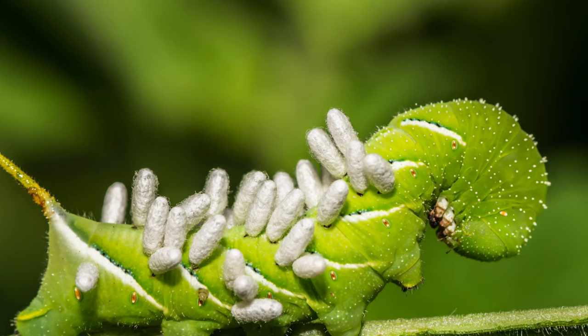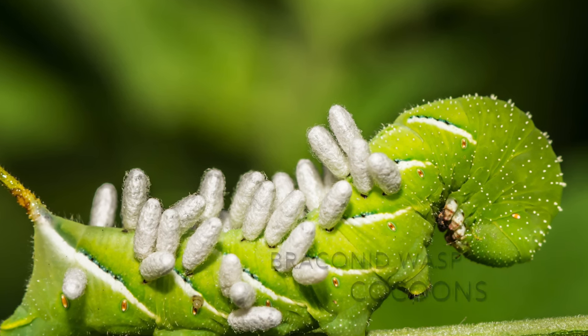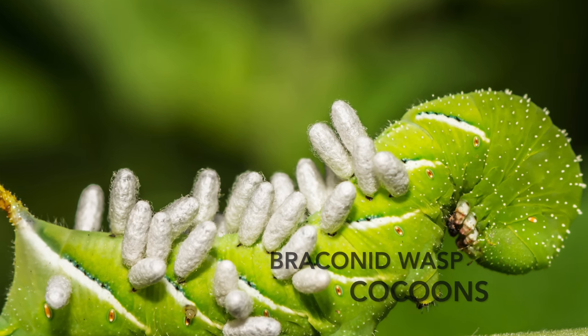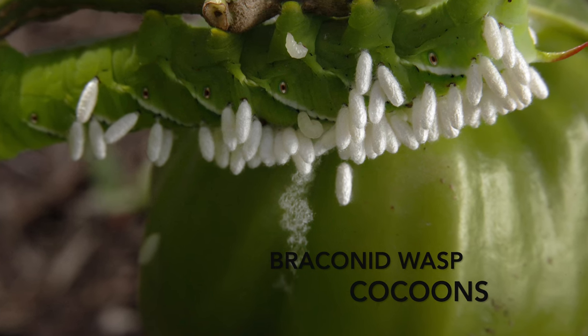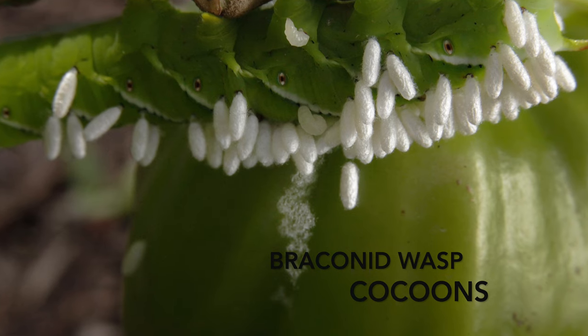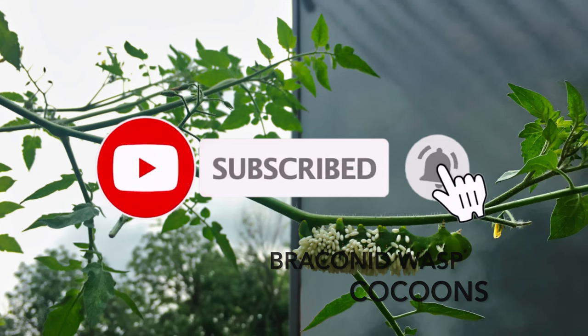The most interesting sight to see is the eggs of a parasitoid wasp on the back of tomato hornworms. Adult female wasps lay their eggs inside the skin of the hornworm caterpillar. After hatching, the wasp larvae use the organs and tissues of the caterpillar as food sources before burrowing out through the skin and pupating on the back and sides of the caterpillar. Once the wasps have emerged from their cocoons, the weakened caterpillar dies.